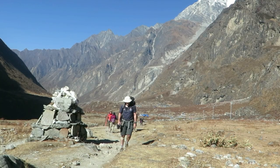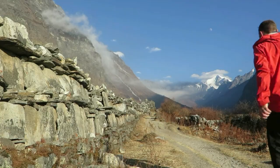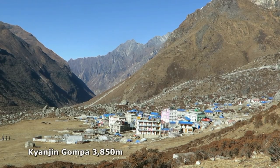On the second day you'll emerge into a broad U-shaped valley surrounded by spectacular snow-capped peaks. Kaijin Gompa is the highest village in the valley and a perfect base for several rewarding day trips in the area.